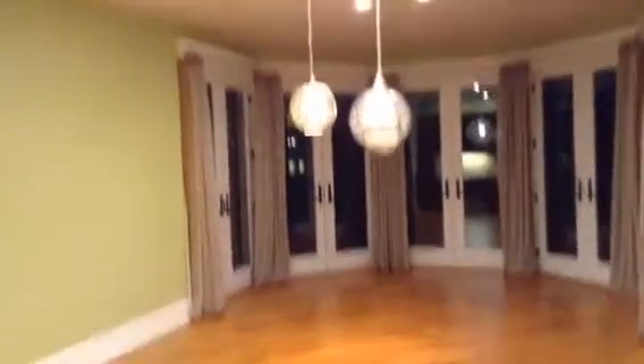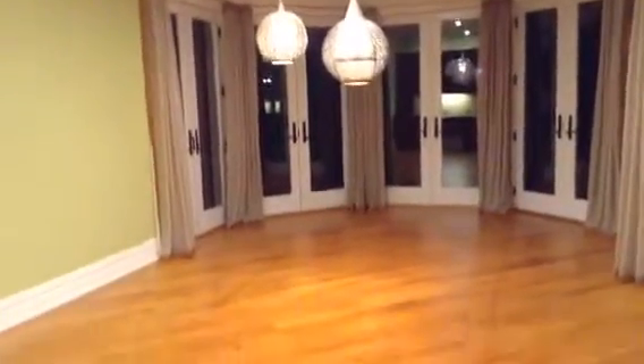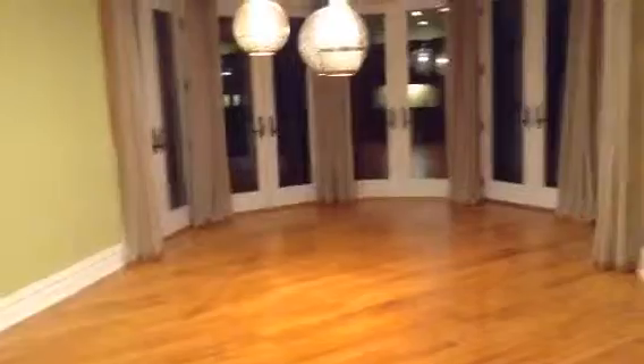Coming back around, here's the dining. We'll walk this way through the butler's pantry — it does have a sink and a wine cooler for storage. And this is the eat-in kitchen area, with full French doors out to the deck. And the kitchen.